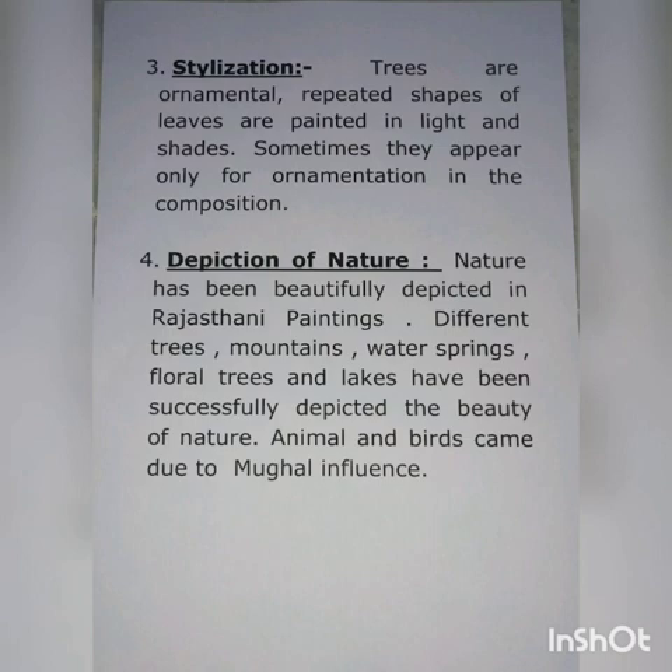Number four: depiction of nature. Nature has been beautifully depicted in Rajasthani paintings. Different trees, mountains, water springs, floral trees and leaves have successfully depicted the beauty of nature. Animals and birds also appeared due to Mughal influence.